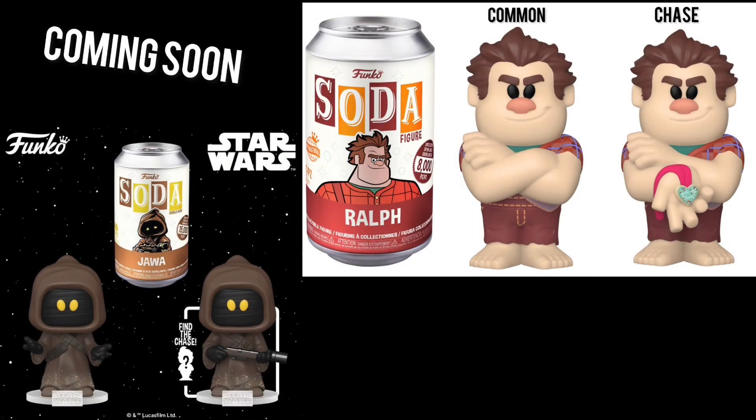I also wanted to let everyone know about the Disney Funko Sotas that'll be coming in very soon. We have the Jawa from Star Wars — on the left is the Common, on the right is the Chase. I'm hoping to score both of those. I definitely want to get the Ralph Common and the Chase as well.